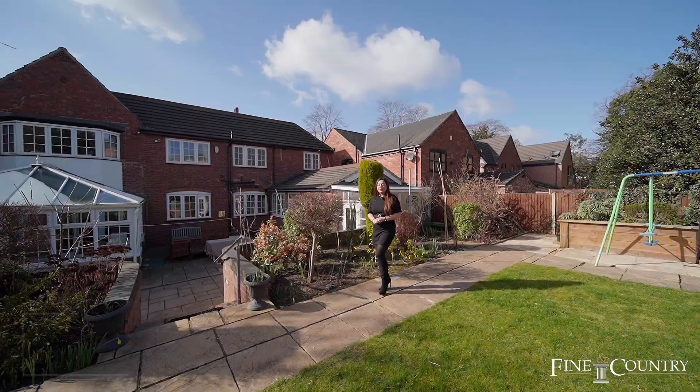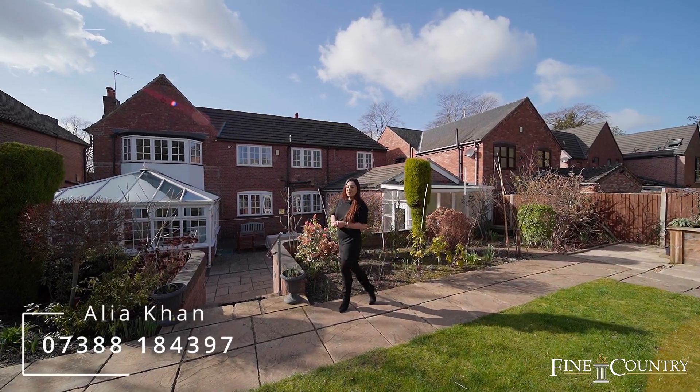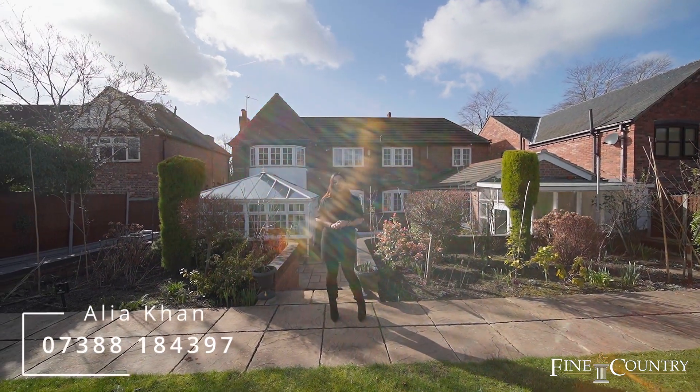I hope you enjoyed the tour of this beautiful six-bedroom family home. It's definitely one you don't want to miss out on, so if you would like to inquire or book a viewing then please give me a call on the details to follow. Thank you.